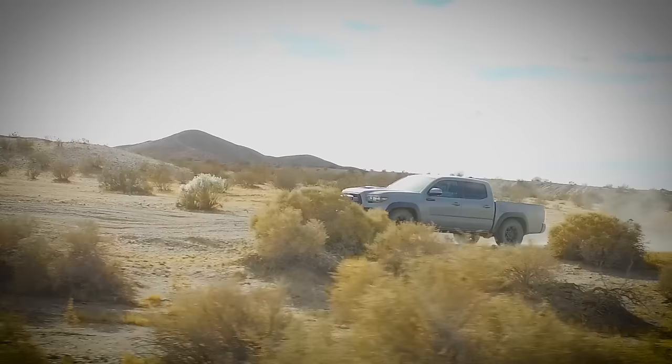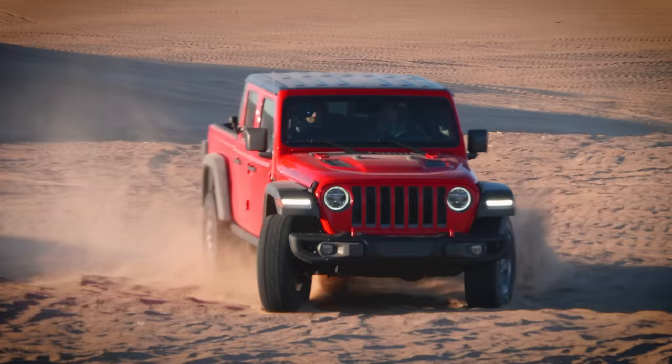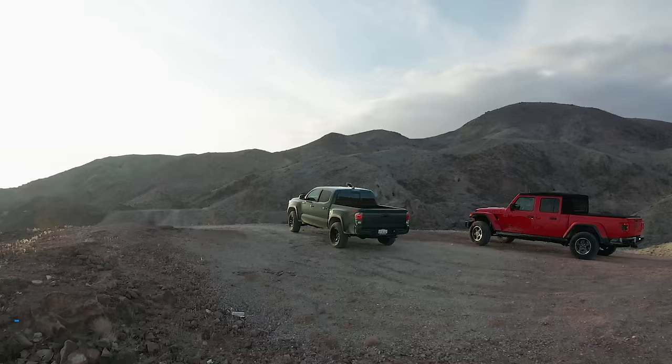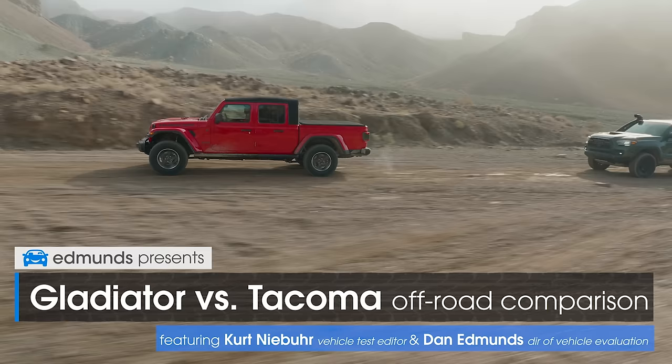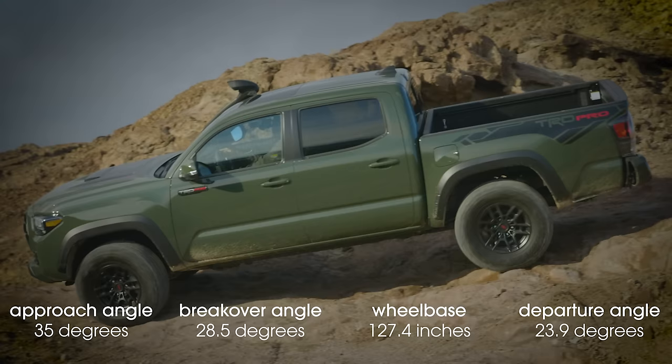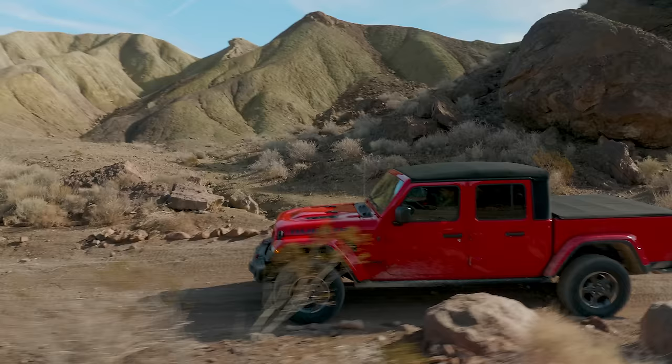First it was ZR2 versus TRD Pro, then we did Gladiator Rubicon versus ZR2. You kept asking for it, so now we've got a Toyota Tacoma TRD Pro and a Jeep Gladiator Rubicon, and it's time to hit the trail. Before the Gladiator came out, the Tacoma TRD Pro was by far the best midsize pickup choice for those seeking off-road adventure — lots of clearance, trick shocks, the locking rear diff, and a few electronic traction aids gave it untouchable trail worthiness. But the Gladiator is a reality, and the Rubicon version could give the TRD Pro a hard time.